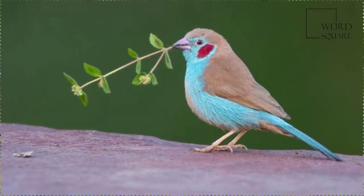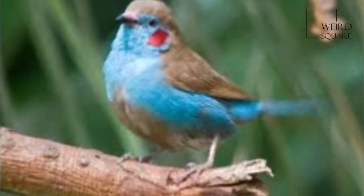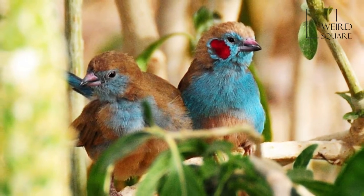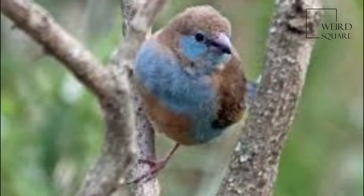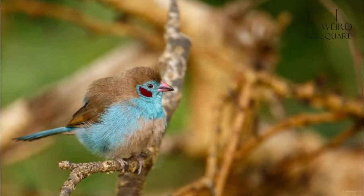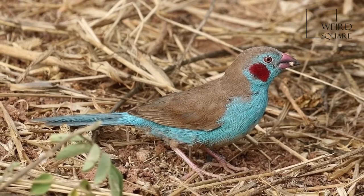The red-cheeked cordon-bleu is common and widespread across much of central and eastern Africa. Its range stretches from the West African countries of Senegal, Gambia, and southwestern Mauritania, east through southern Mali, southern Niger, southern Chad, and southern Sudan to Ethiopia, northwestern and southwestern Somalia, and then south to the southern Democratic Republic of the Congo, eastern Angola, northern and western Zambia, southern Tanzania, and northern Mozambique.